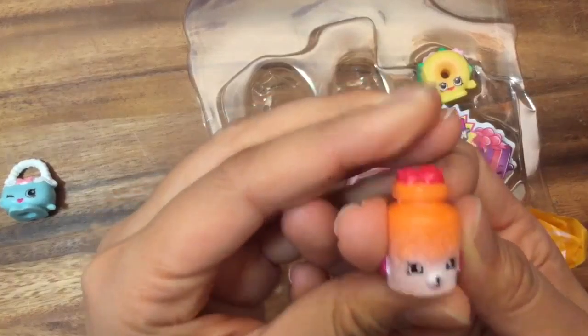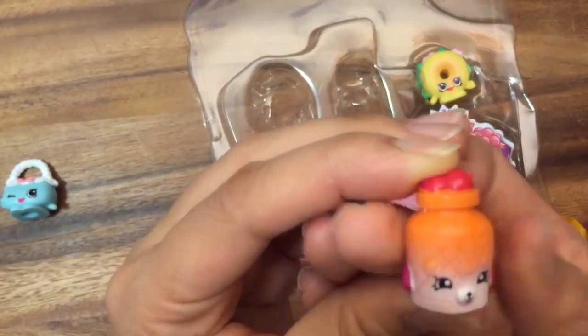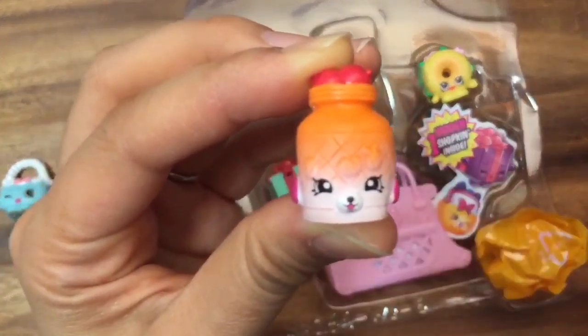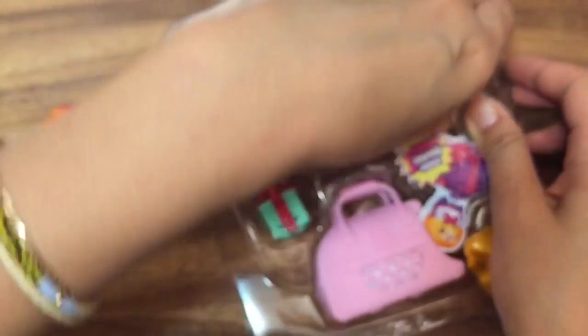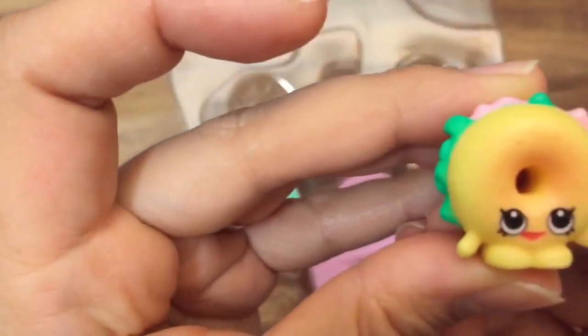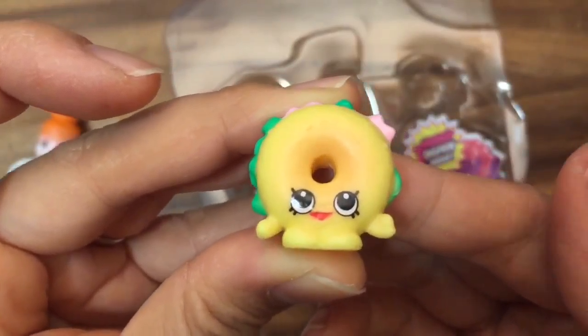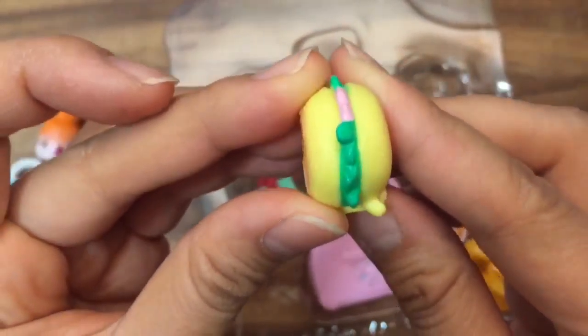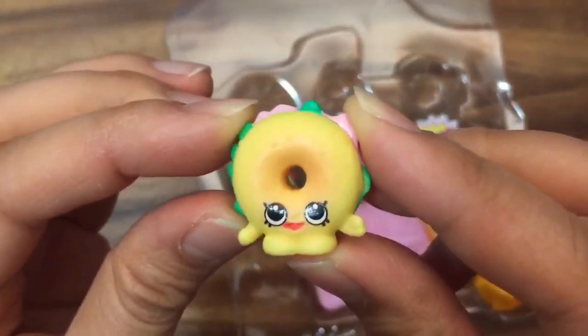Jilly Jam is so cute and she's a Petkin, so she is special edition. And we have Billy Bagel — look at this bagel, he's so adorable with his lettuce and ham inside.